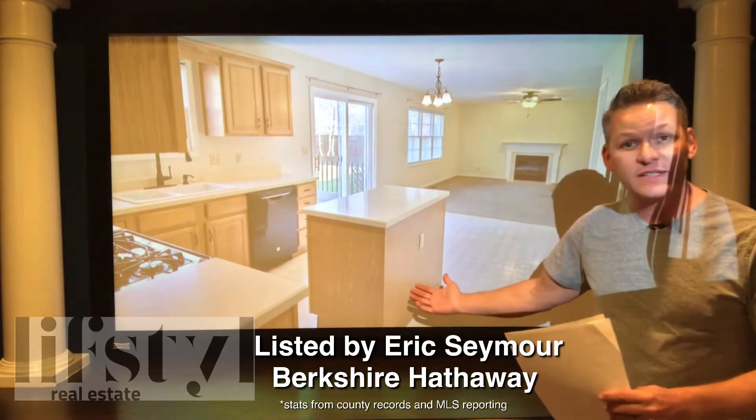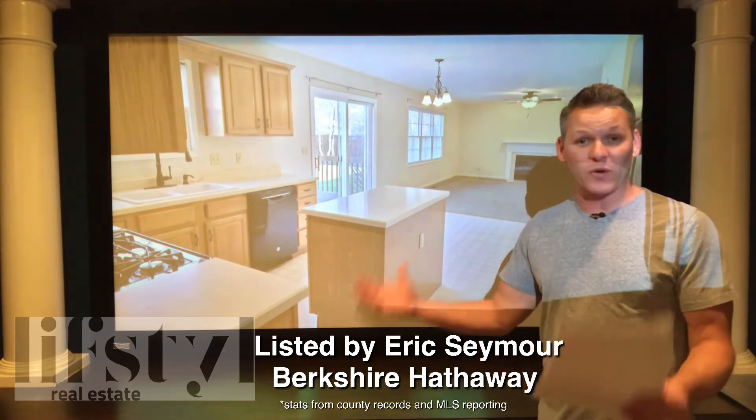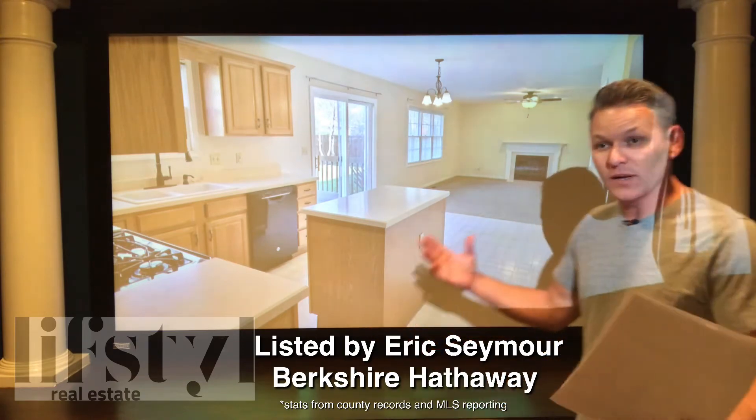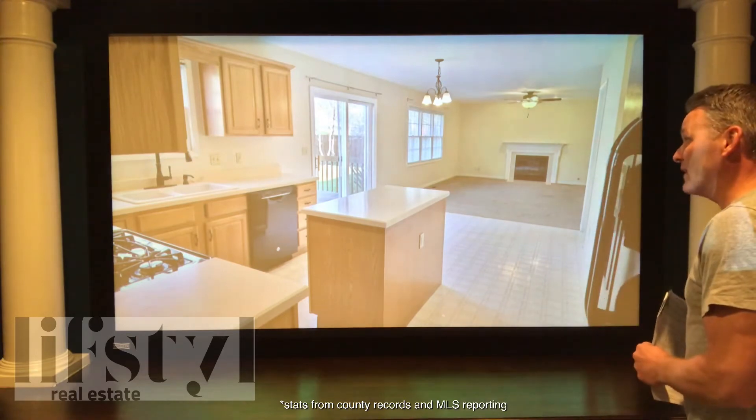So why do I have this one listed? It is the first day on the market. It's probably going to go quick because it is priced right — they obviously wanted to just sell it, they weren't going to mess around. So that is 1913 Burgess Drive, West Lafayette.